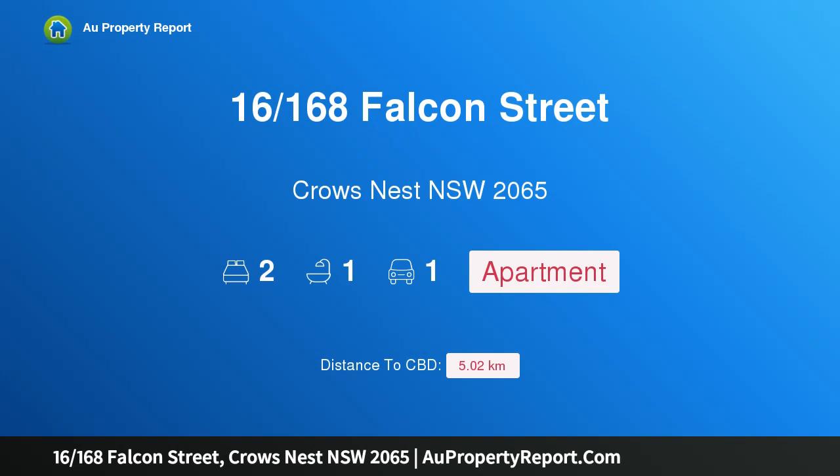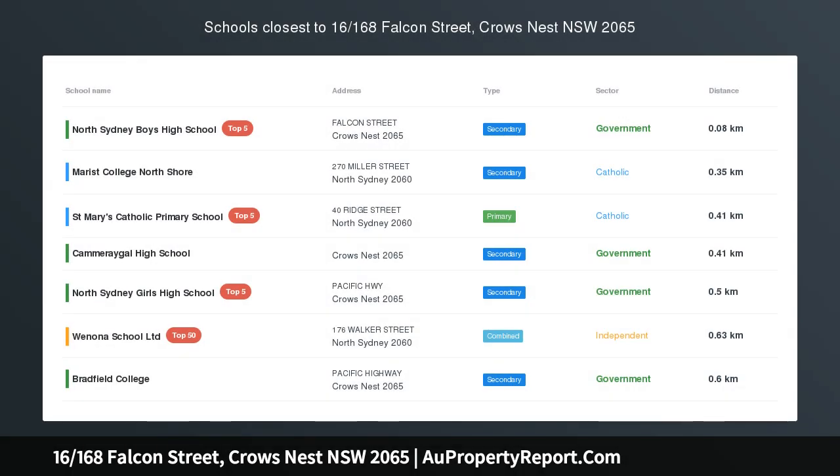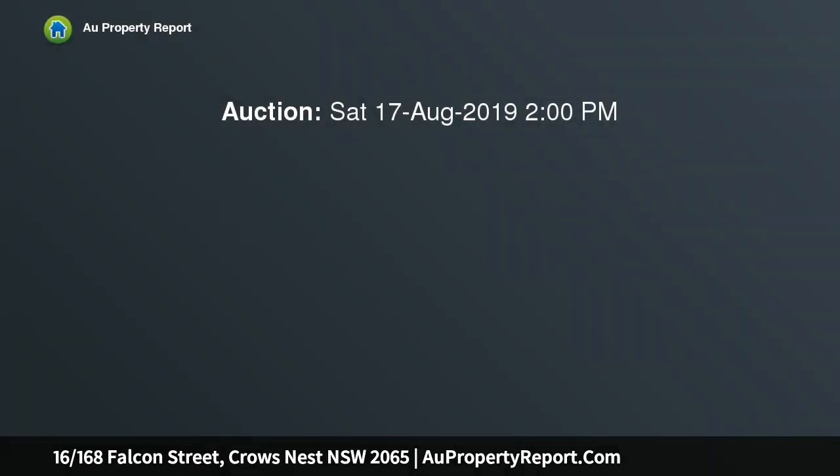I am glad to introduce 168 Falcon Street, Crow's Nest, New South Wales 2065 — a priced corner position with potential. This apartment will suit the savvy buyer who seeks privacy and convenience, with an opportunity to add value.